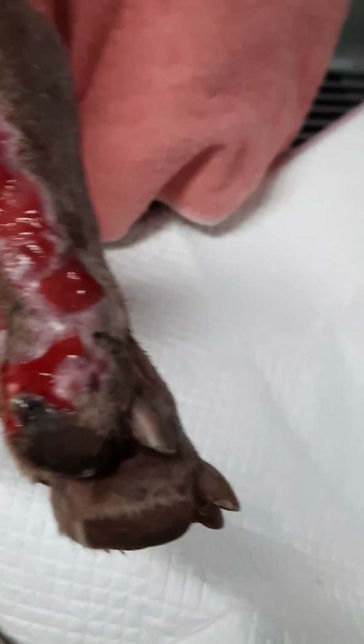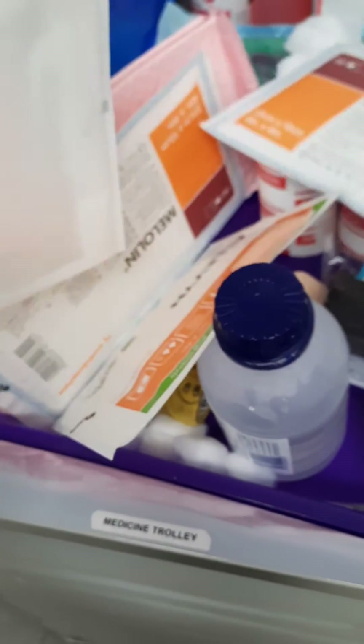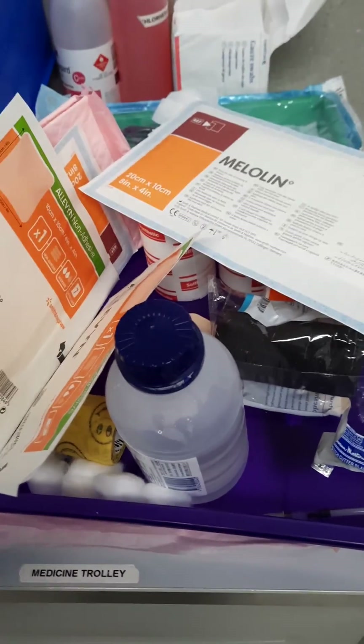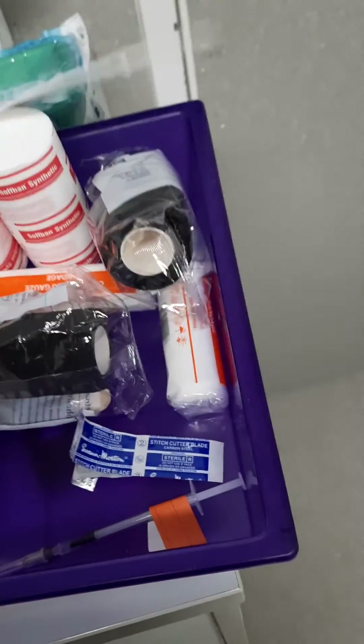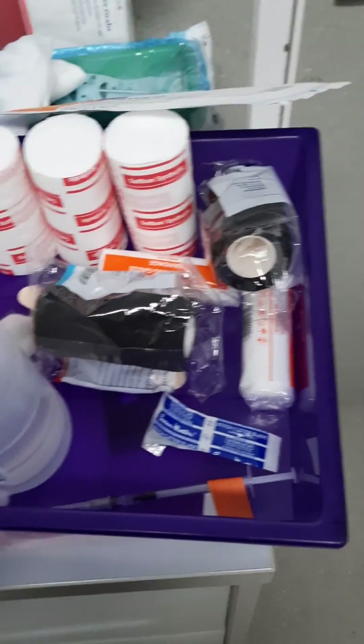Later on, I'll be bandaging with some melaline and elevin to provide good absorbance while providing a non-adhesive layer. After that, it's just routine soft bend, then conforming bandages, and then vet wrap. Thank you.